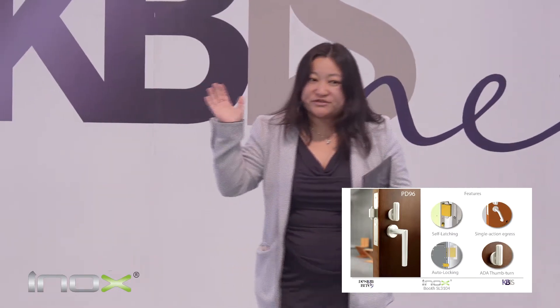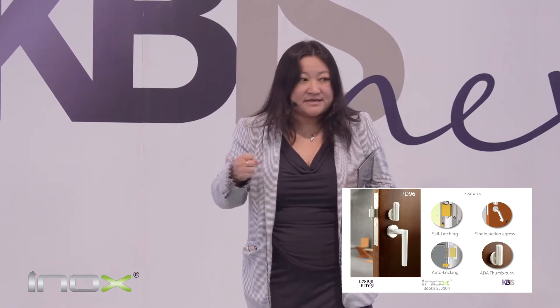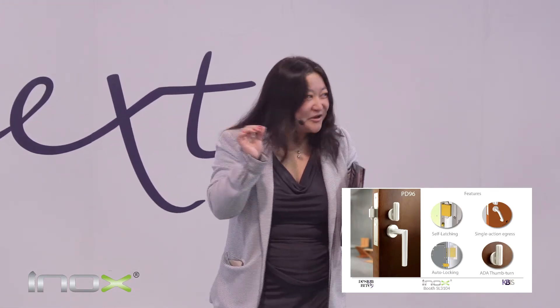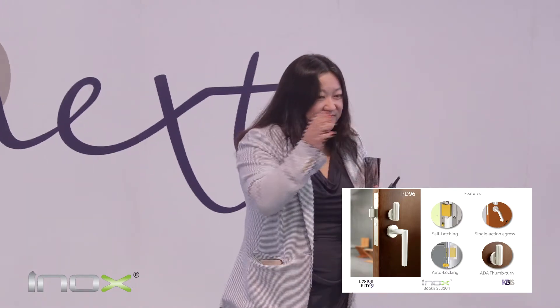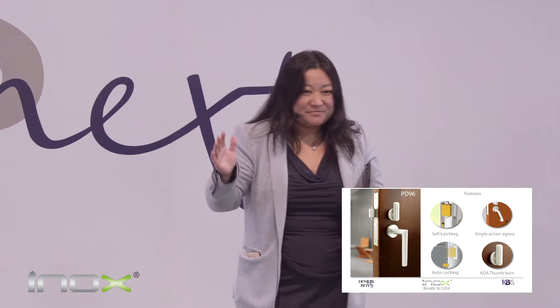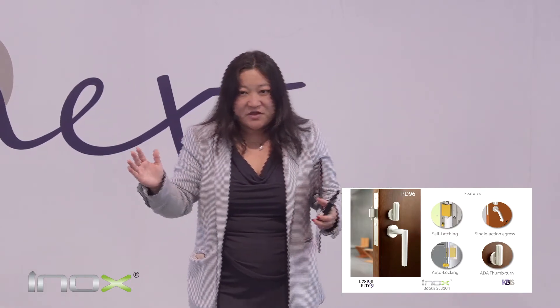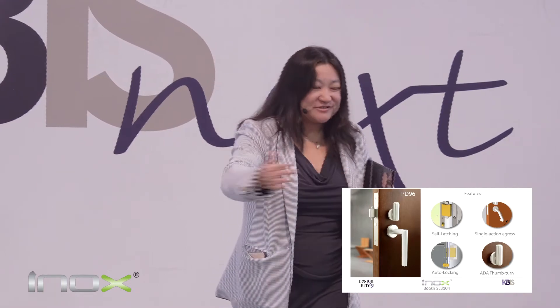Then there is something we call emergency egress — a single-action egress where anyone from inside can always open the lever and get out of the door for safety reasons. These three configurations might not sound very big — it's a Design Byte — but our engineers had to figure out how to fit the springs, shafts, and cams together into these tiny locks. For us, it has a huge impact. These configurations allow us to provide five of the most common functions, which covers 95% of all applications that today only a swing door can achieve. But now, with these innovative products, sliding doors can be fully utilized, giving you a whole new world of possibilities in your space planning. Remember that 30 square feet of savings!